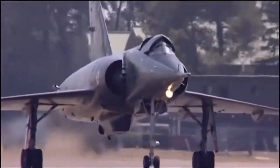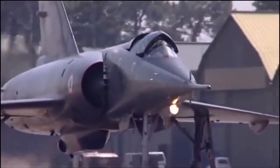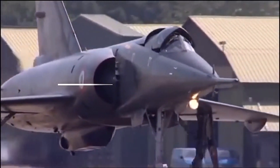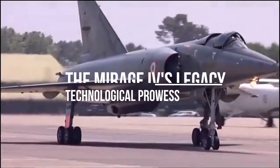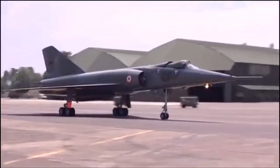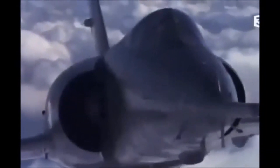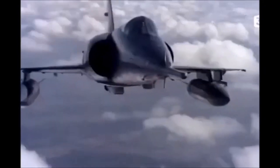Hello and welcome back to our channel dedicated to aviation and space. In today's video, we'll be exploring the fascinating history of the Mirage 4, a supersonic bomber and reconnaissance aircraft that was in service with the French Air Force from the early 1960s until the mid-2000s. With its sleek design, impressive speed, and long-range capabilities, the Mirage 4 was a technological marvel of its time, and it still holds a special place in the hearts of aviation enthusiasts around the world.